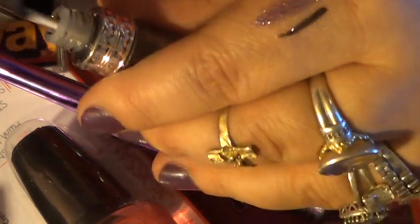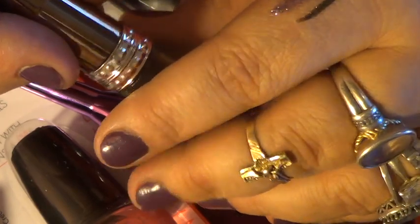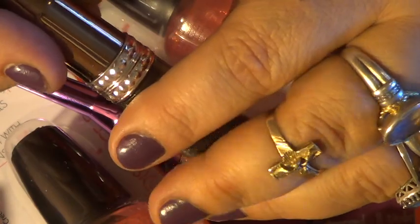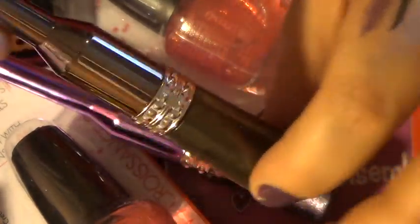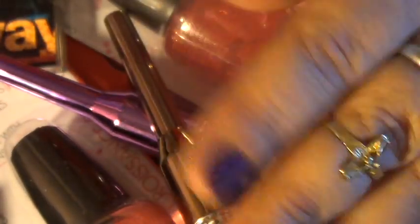I'm gonna have to come back because my sim card is telling me that she's full, so I have to change my sim card. But I will be back because I'm gonna show you this color. I'll start with the other one - be right back.